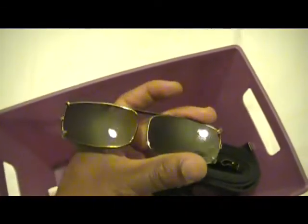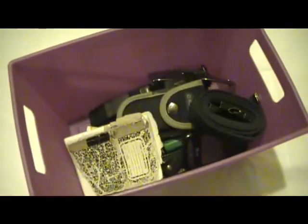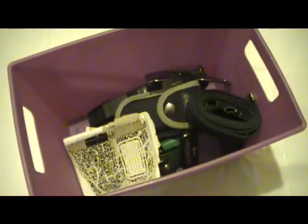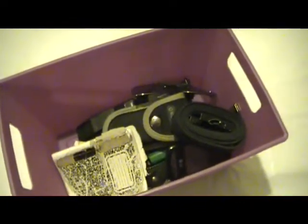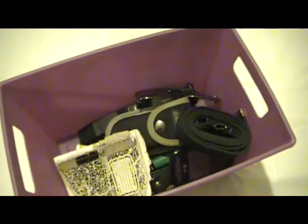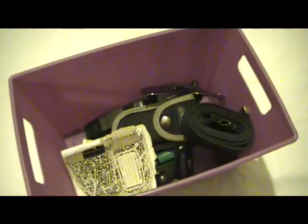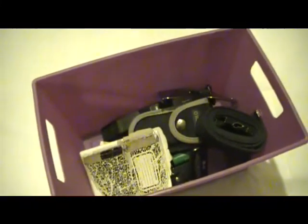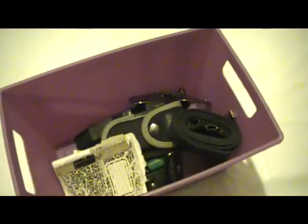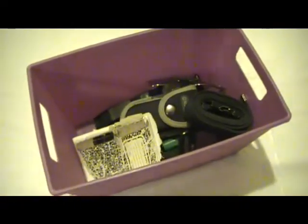These are my clip-on shades for my eyeglasses. I always like to keep eye protection — even if it's just protection from excessive UV exposure and glare. Excessive glare can cause headaches, and headaches might make you take aspirin, so keeping medication out of my system is a goal. I just clip these on and that usually does the trick; it also makes it easier to drive. They're polarized.